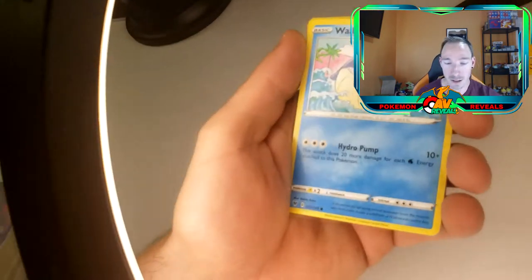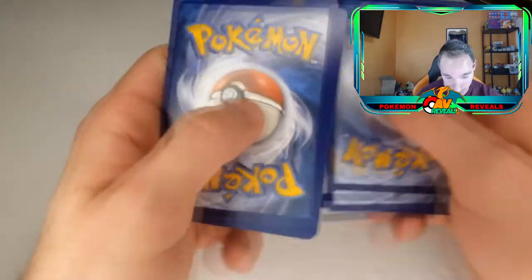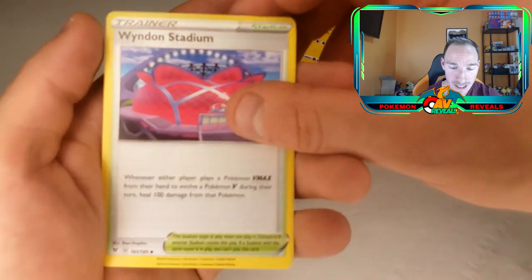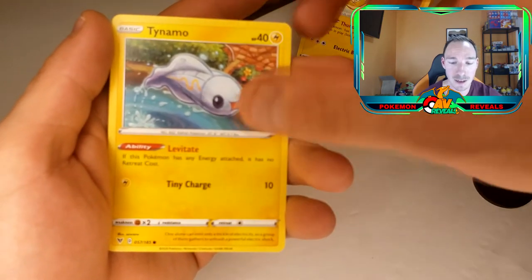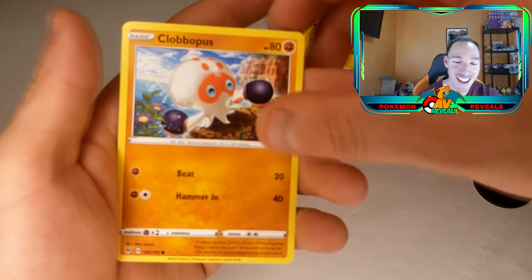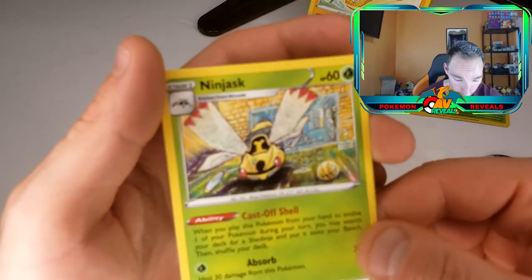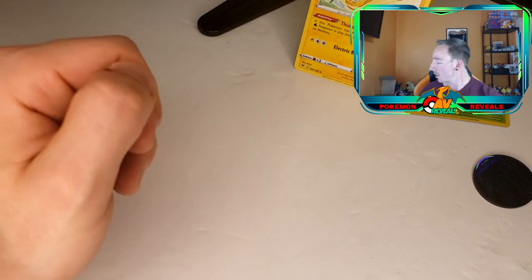Let's get that code card. Water energy, Kakuna, a Loudred yelling his lungs out, Winden Stadium, Wailmer with the Hydro Pump, Tynamo, Exeggcute — I like scrambled eggs, I had some this morning. Clobbopus, and a Reverse Holo Bea — now do you say 'Bea' or 'Beia'? Let me know in the comments. And a Ninjask — that's actually kind of cool artwork, it's almost similar to the amazing rares you can pull in Vivid Voltage.